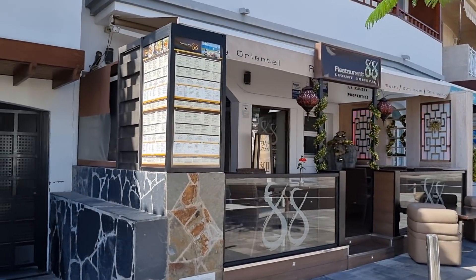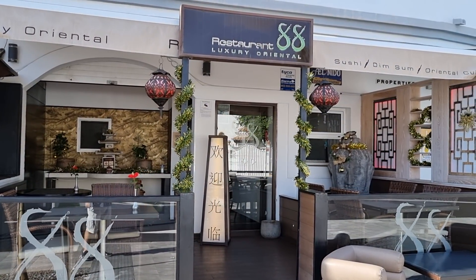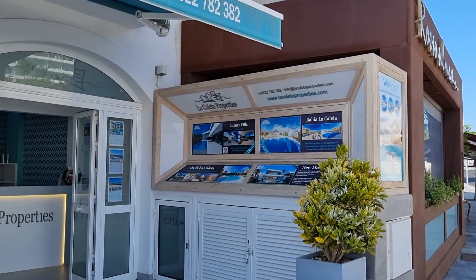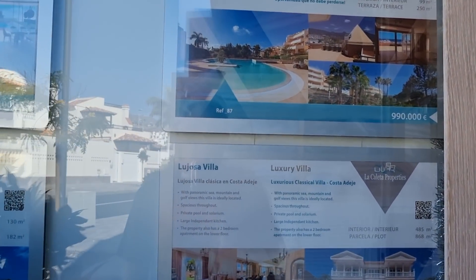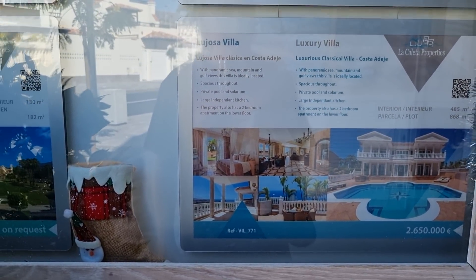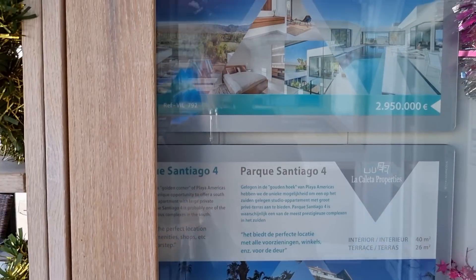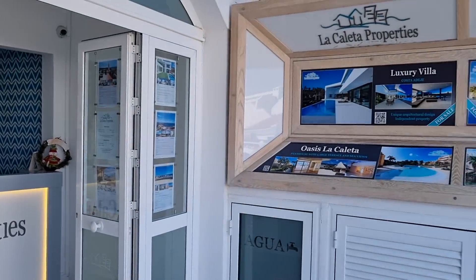A taxi will cost you anything between 6 and 8 euros normally. So here we've got a wee sushi restaurant — maybe do some other stuff as well. La Caleta estate agents, property. How much is it going to cost you for a house here? Luxury villa — 2.65 million euros. Some cheaper ones here, but I don't think even this one is in La Caleta. That's Las Americas, that's why it's cheaper. So property is not going to be cheap here, because it's just such a nice place, right on the coast.